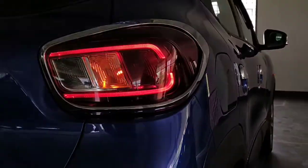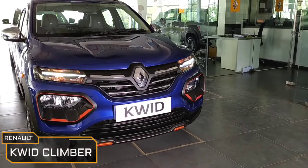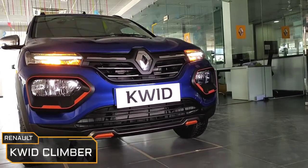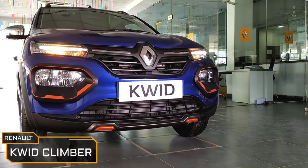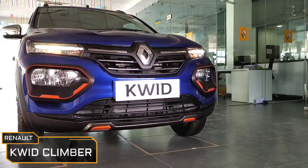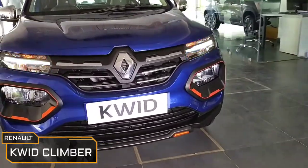The Renault Kwid Climber is available in 6 colours and this one here is the electric blue. Now there are two variants of Climber on offer — one is the manual and the other is automatic. This one here is the manual which costs Rs 4.99 lakhs and the automatic costs Rs 40,000 more than the manual. All the mentioned prices are at showroom only.